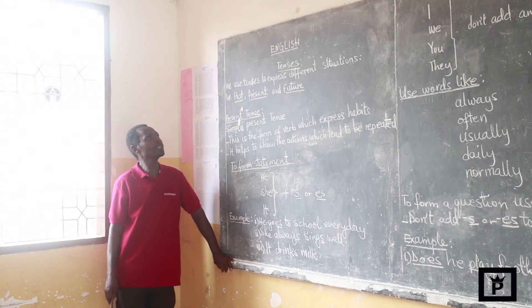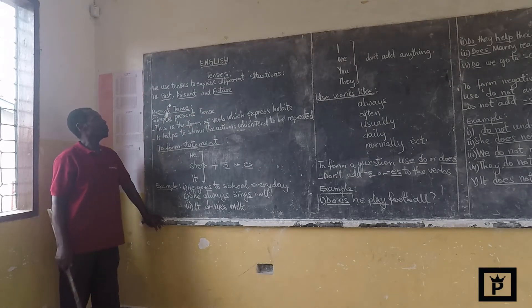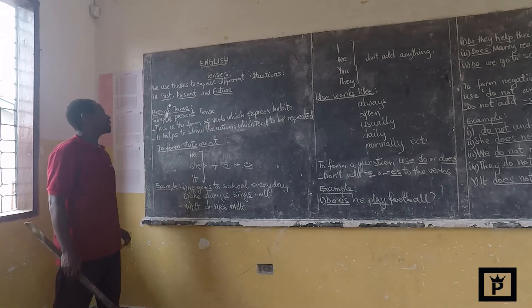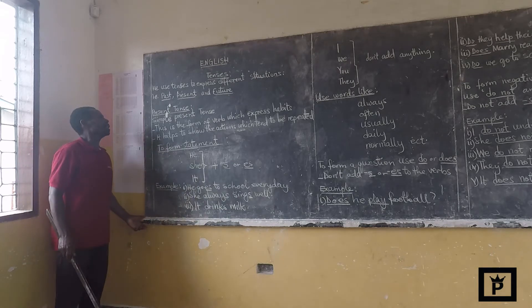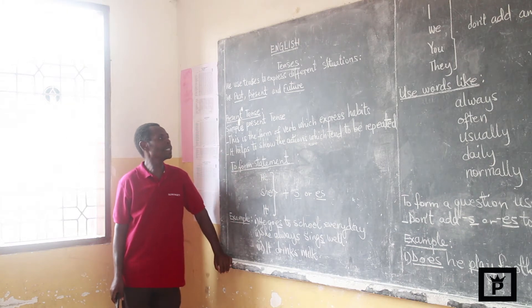We use tenses to express different situations. We express in past, present, and the future. So today, let us see the present tense.